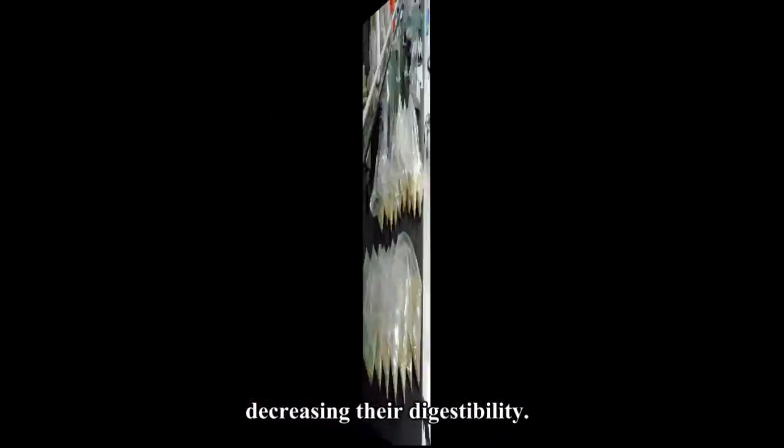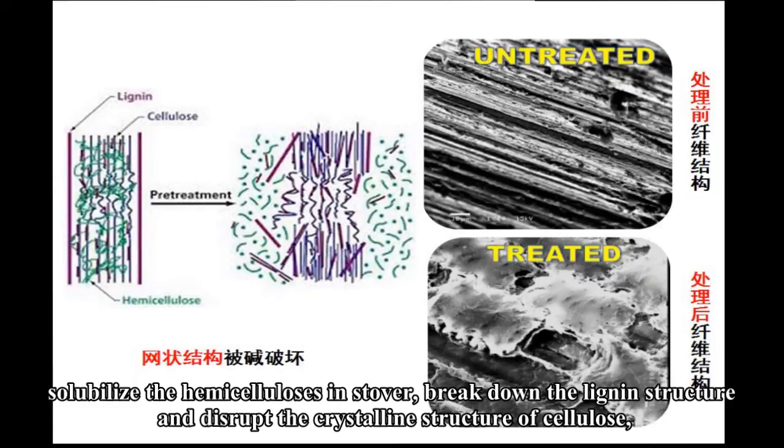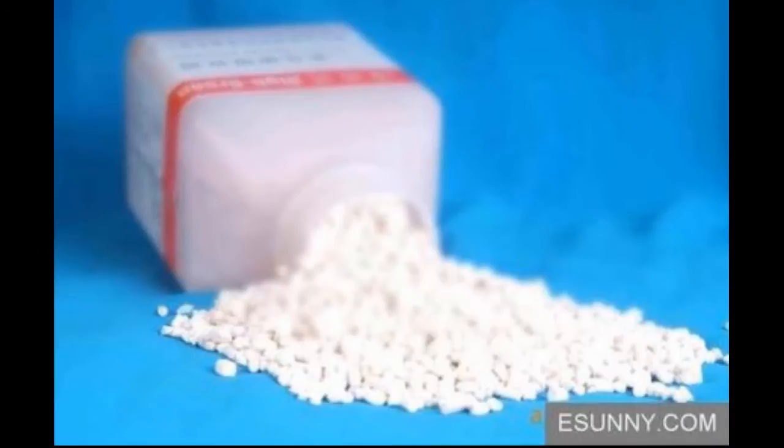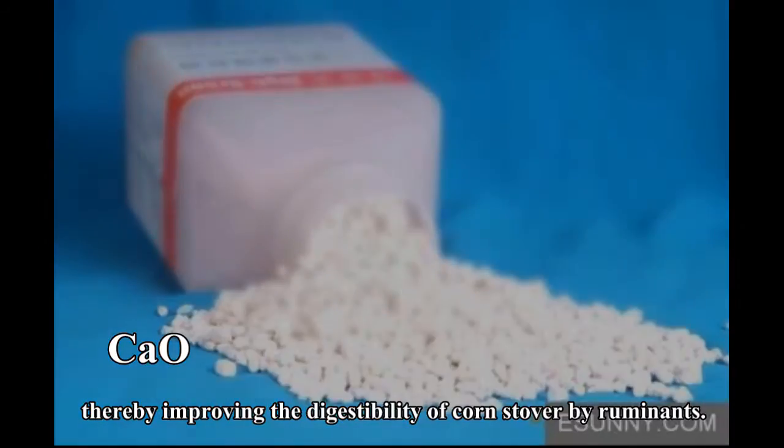Studies showed that calcium oxide (CaO) treatment can solubilize the hemicellulose in stover, break down the lignin structure, and disrupt the crystalline structure of cellulose, thereby improving the digestibility of corn stover by ruminants.